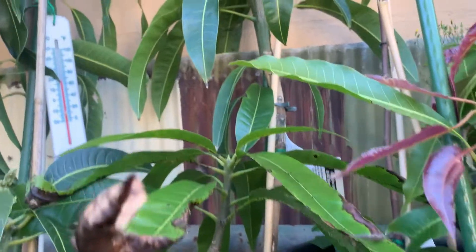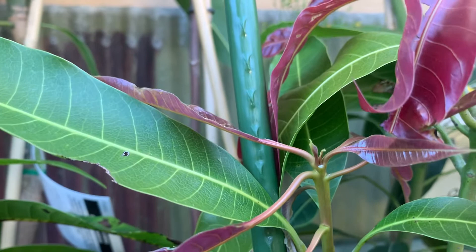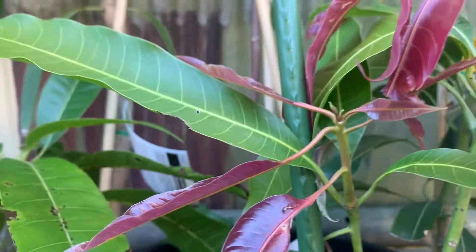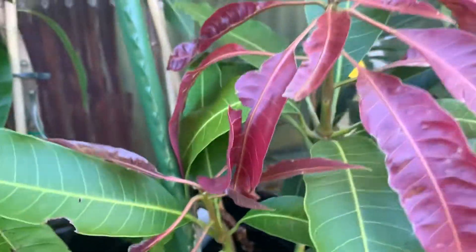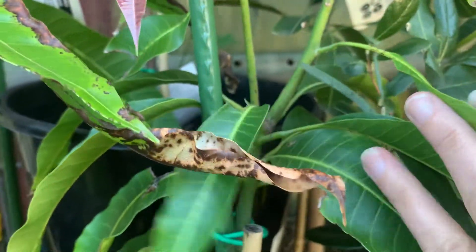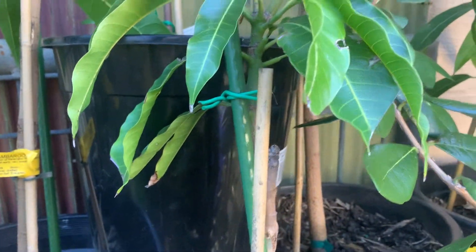Down the front is Lemon Zest, which has flushed some new leaf growth. I got that from Ross River back in March. It's looking quite healthy, branching out quite nicely, and it's supported — going quite well.